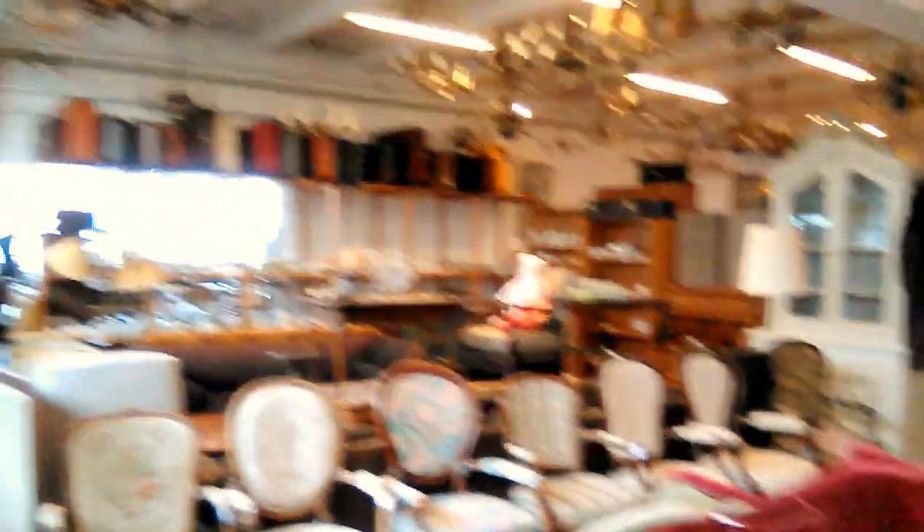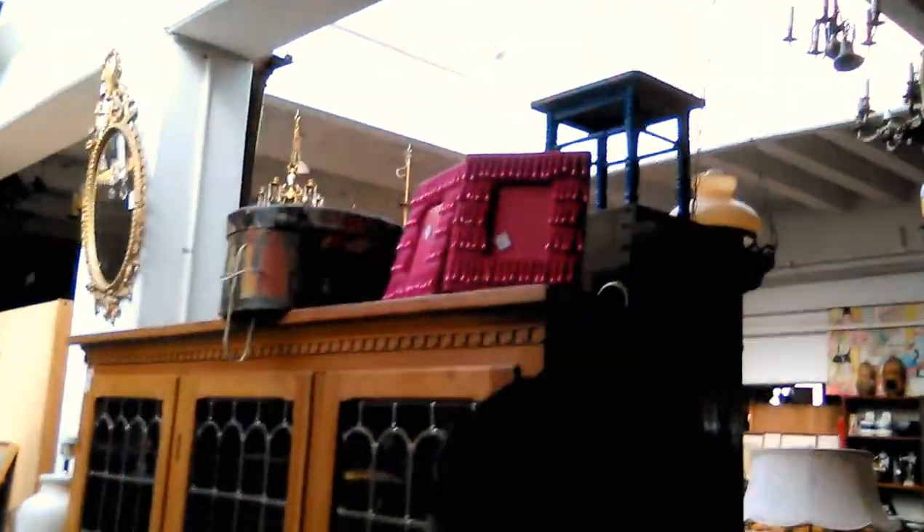Some of the furniture is kind of a little bit worn out. Look at that — that is kind of pretty damaged, but still pretty nice. And that, I think that says 800 kroner, which is close to 150 bucks.